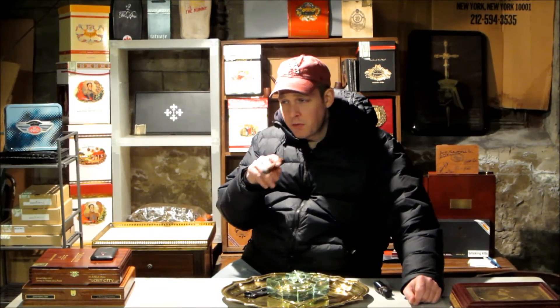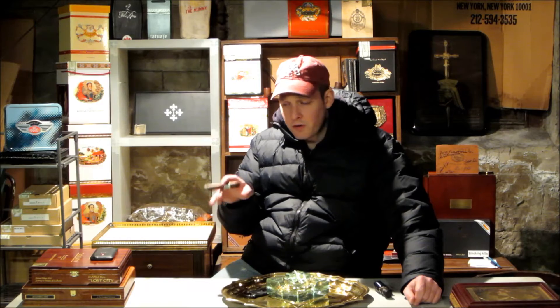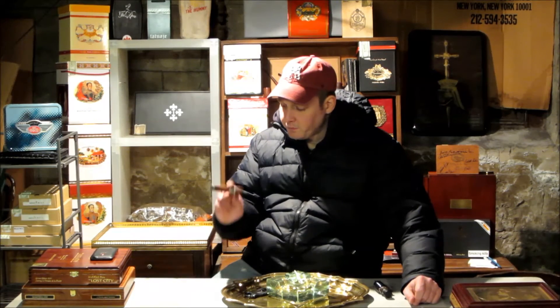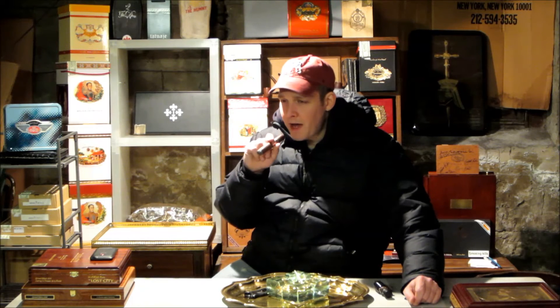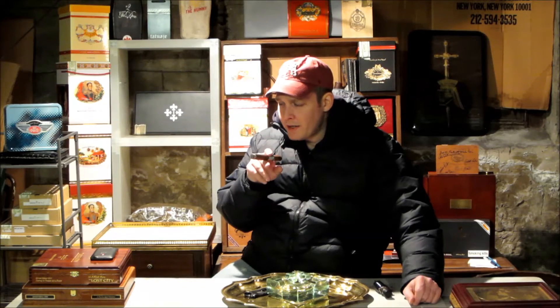That's what I was talking about in my beginner's lessons — the difference if you put a straight cut or a punch. With a punch you block off a lot of that filler from getting on the tongue. You block a lot of the flavor, but it's a great way to taste a cigar just for its smoke. If you smoke any cigar with a straight cut and then put a punch on it, you're going to have a lot of differences in how much flavor you get from the filler. If I pull my tongue back, I don't get any of that saltiness or twanginess from the tobacco.